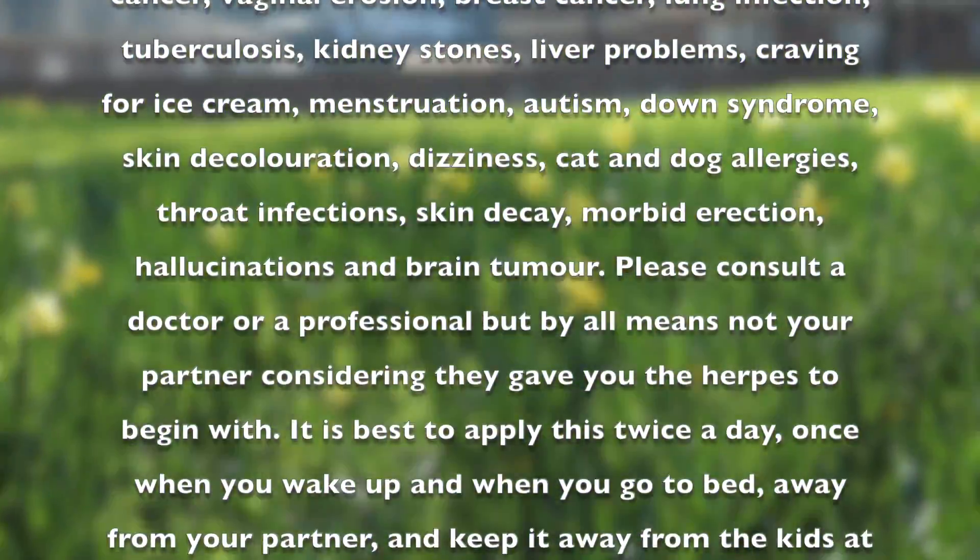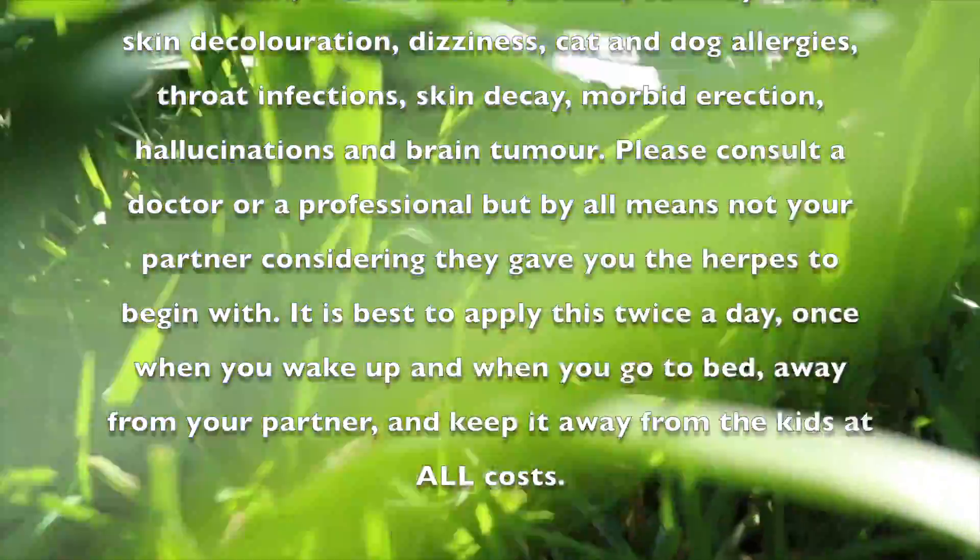Please consult a doctor or a professional, but by all means, not your partner, considering they gave you herpes to begin with. It is advised to apply this twice a day, once when you wake and once when you go to bed, away from your partner.